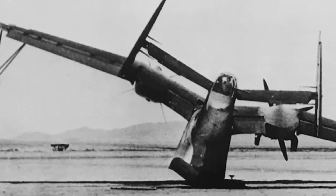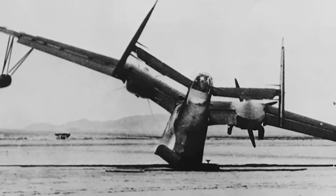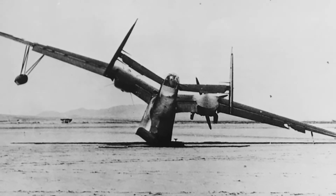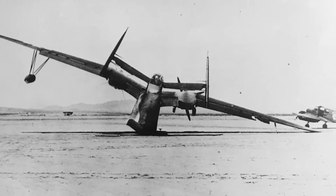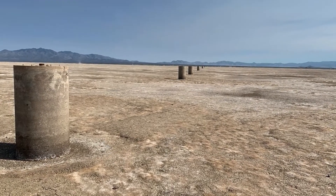The crew aimed their aircraft for the Wilcox Dry Lake, which also happened to be a bombing and gunnery range during World War II. They were able to make a successful landing — damage was minimal. The right wingtip was damaged, the right pontoon popped off, but ultimately damage was extremely minimal.